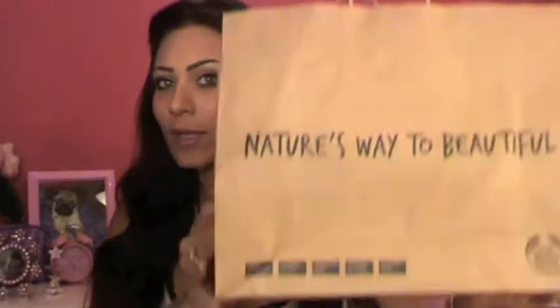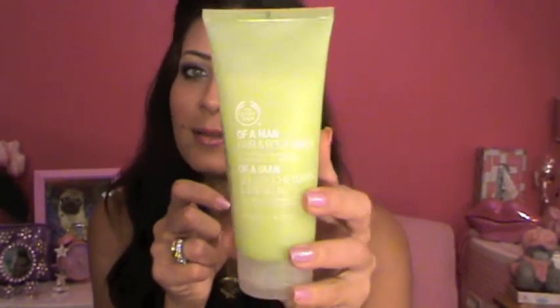Next I went to The Body Shop — I love it there. I got my fiancé the For Men hair and body wash, which is an all-in-one cleanser, shampoo, and skin conditioner for all skin types. I just love the way it smells — so fresh and clean.